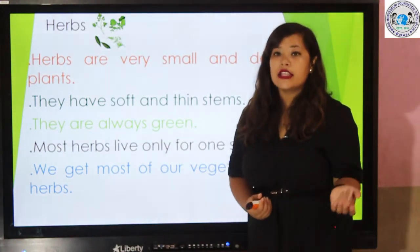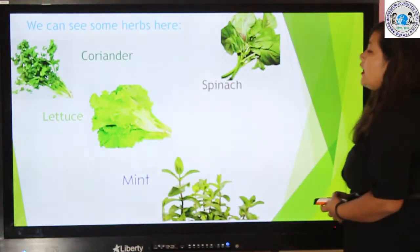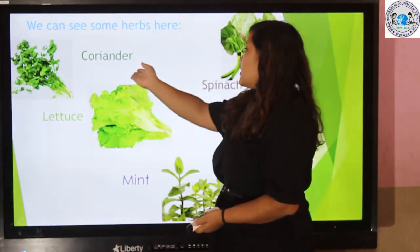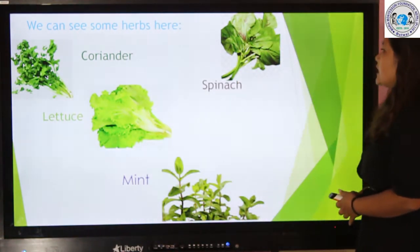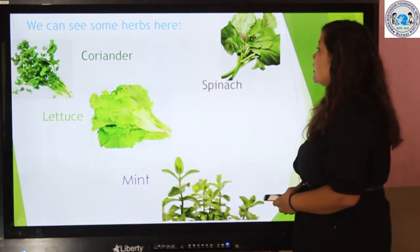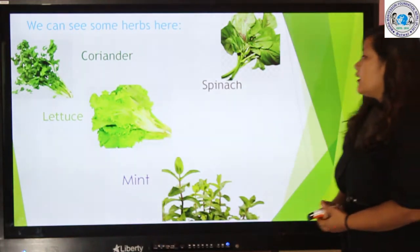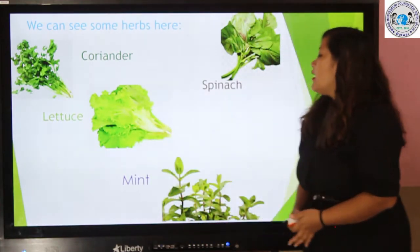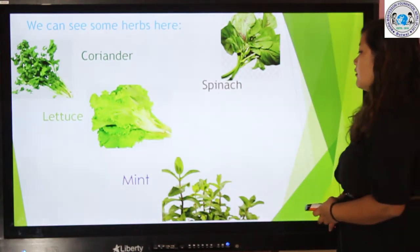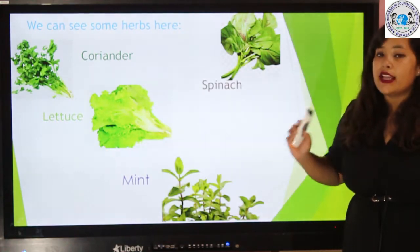Here we can see some herbs. This is coriander. This is spinach — spinach is green in color. This is lettuce. And this one is mint. I am going to use coriander, and it smells really good.